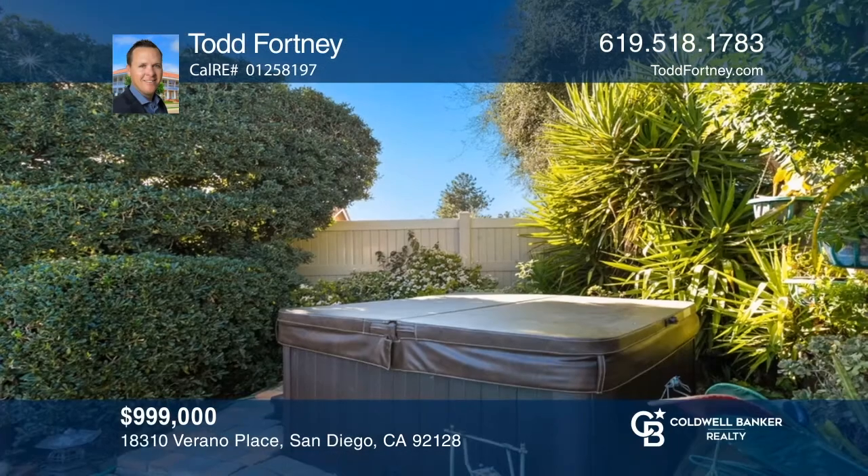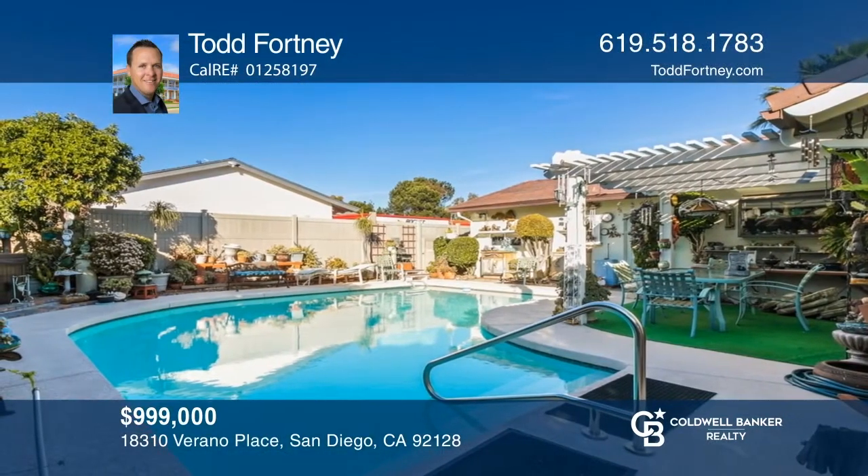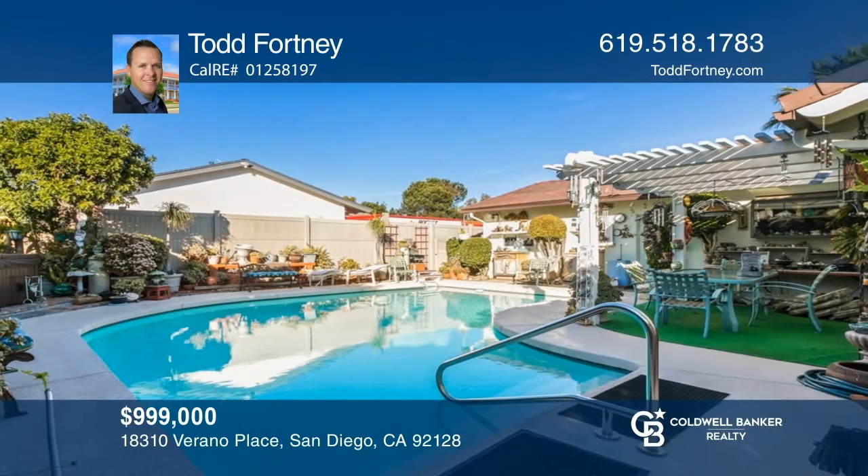The home offers a recently installed roof. Enjoy proximity to Rancho Bernardo's swim and tennis club with a pool, a gym, playground, sports courts, and more. Ready to take the next step in obtaining your future home? Contact Todd Fortney to find out how.